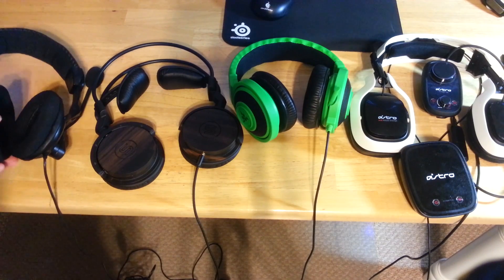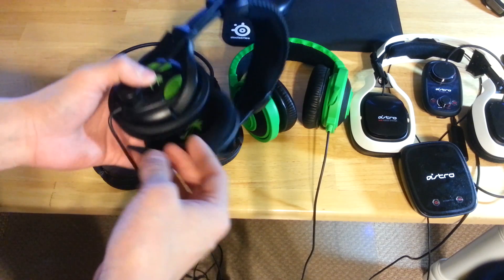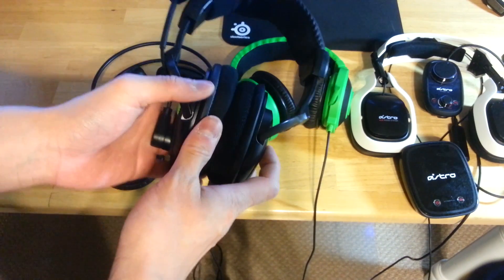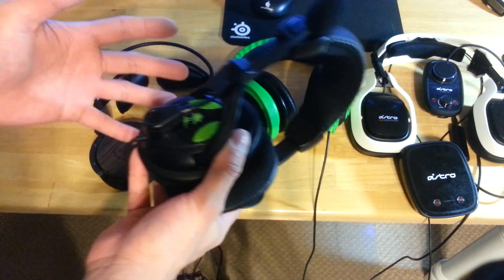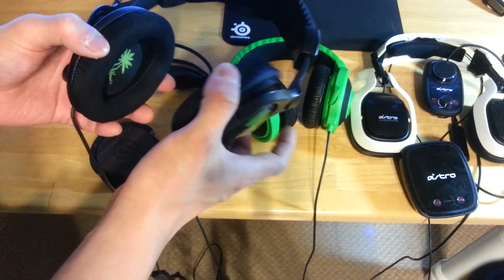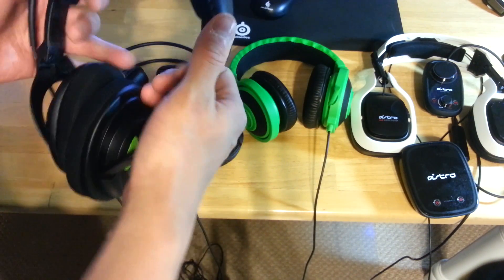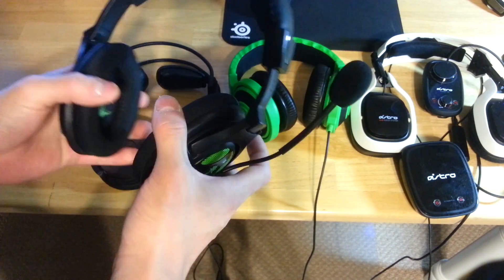Hey, what's going on YouTube. I have here some gaming headsets that are representative of the different tiers of gaming headsets you're going to find on the market. Headsets are a very difficult product to review because it is extremely subjective what type of headset is more comfortable for an individual and what type of sound somebody prefers. But what is not subjective is build quality and sound clarity — low signal to noise ratio and low distortion.